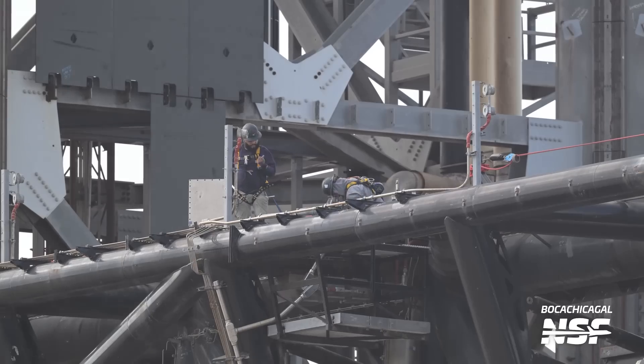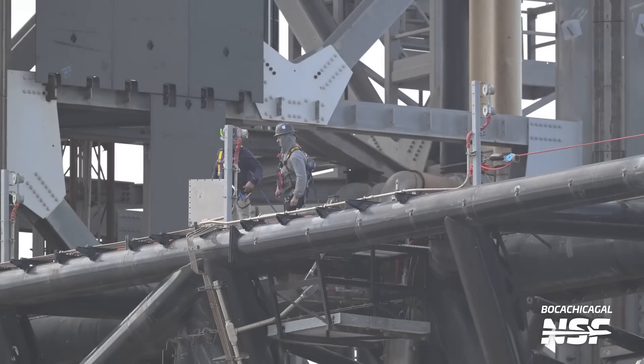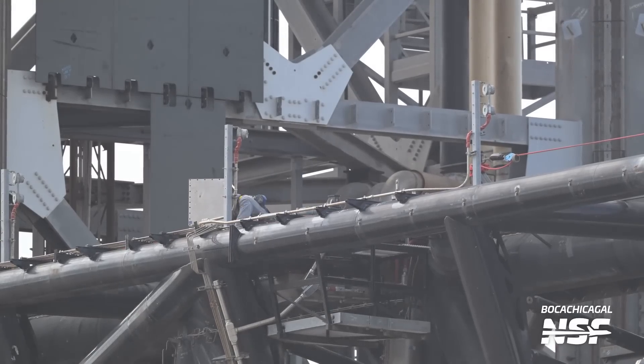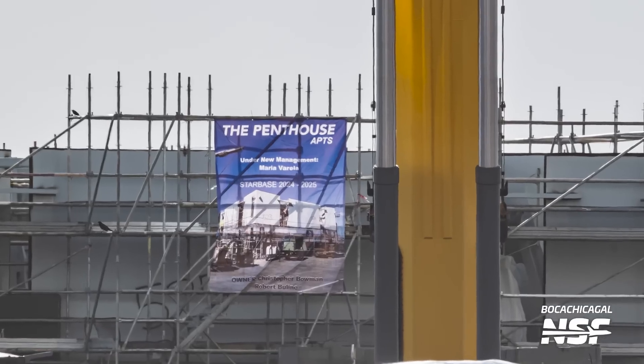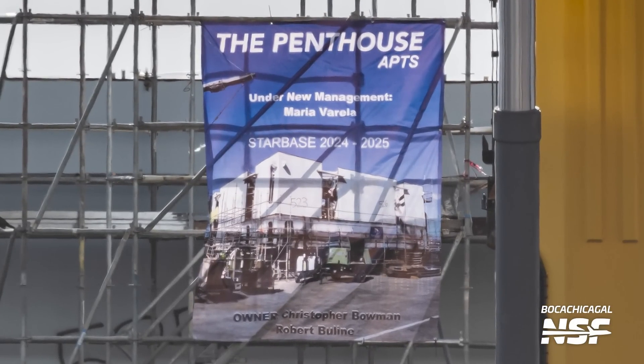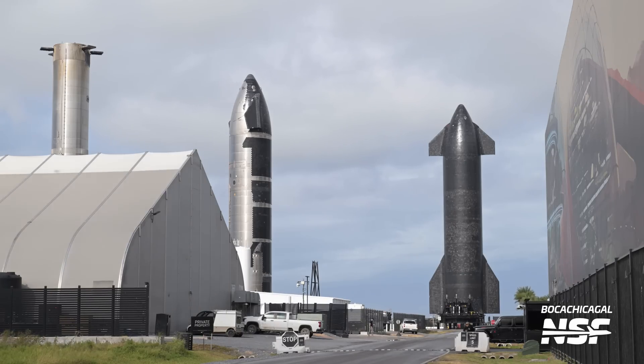Working up on top of the chopsticks, with the elevator going up and down in the background. It's the new penthouse apartments under new management — got some names on there, and if you Google those names you see folks that work for SpaceX. They've got the picture of the new OLM design there on the banner that has been unfurled. Wonder when we'll see that roll up the road so we can get a really good look at it.